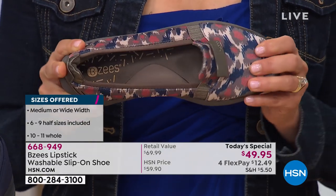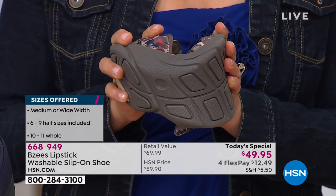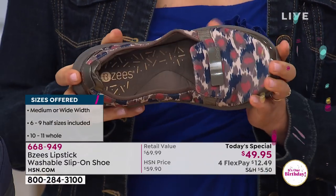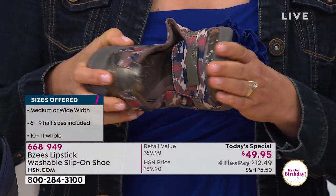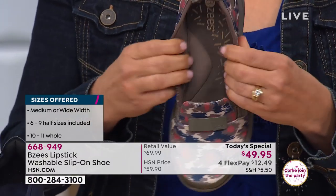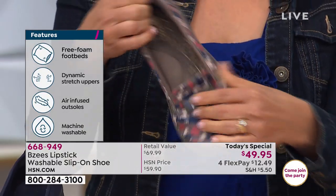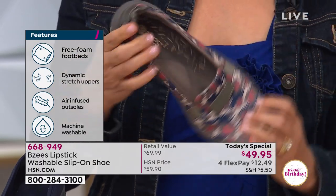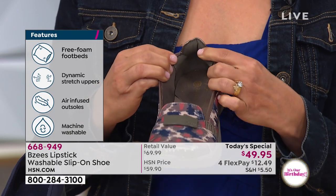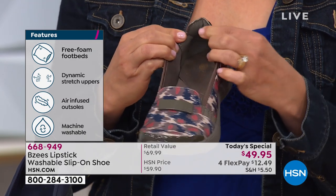For someone who's never worn BZ's before, or wondering what size to get — we brought these in starting with size 6 going to size 11, and we do have half sizes. Do you order your regular size? Definitely order to your size, because all of our fabric is so forgiving. We have an unbelievable two-way stretch on our uppers — it stretches every which way. It's a very easy slip-on type of loafer, and you will never have to break in any pair of our BZ's shoes.